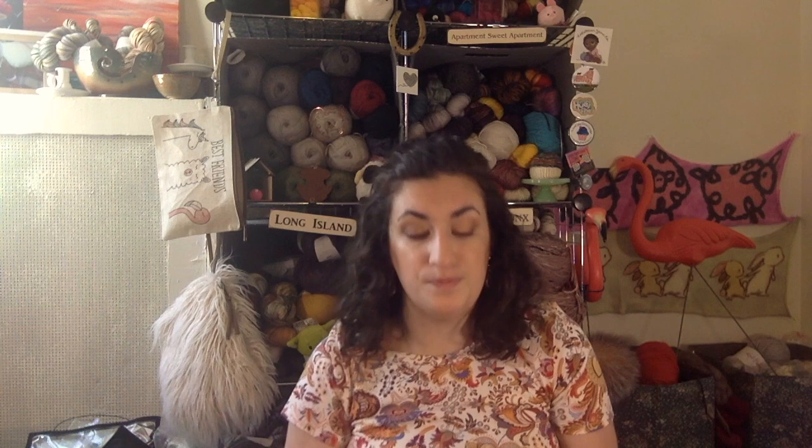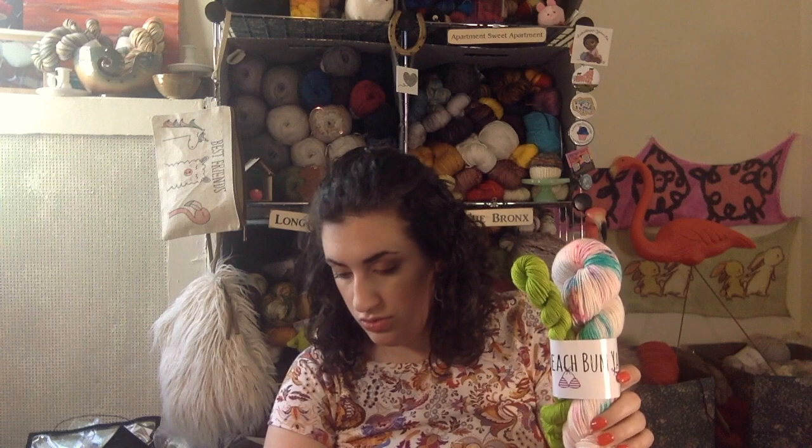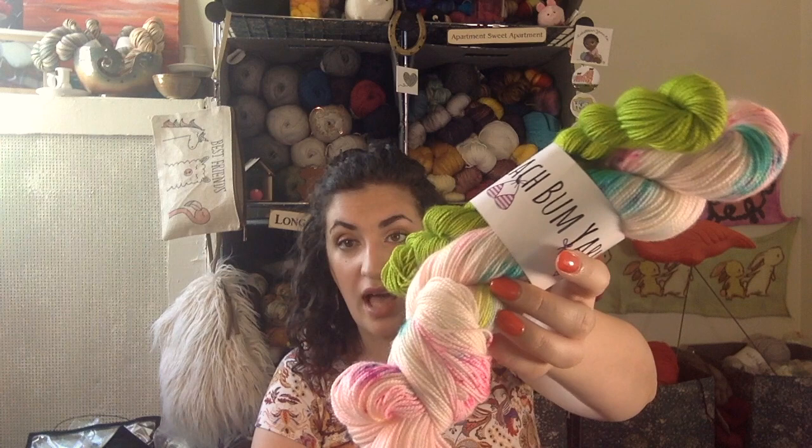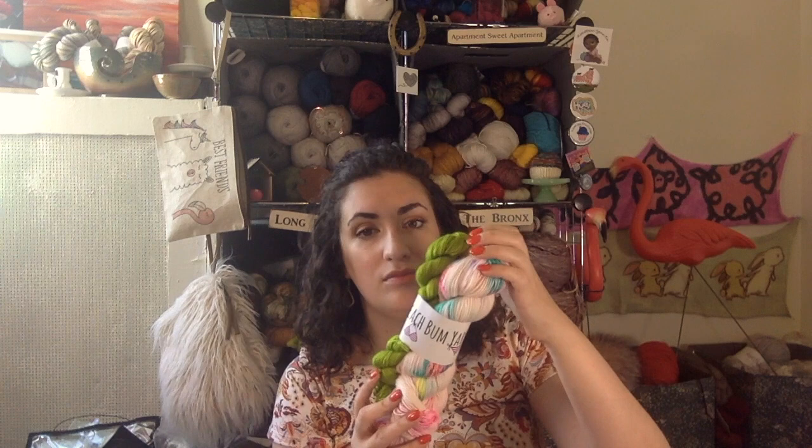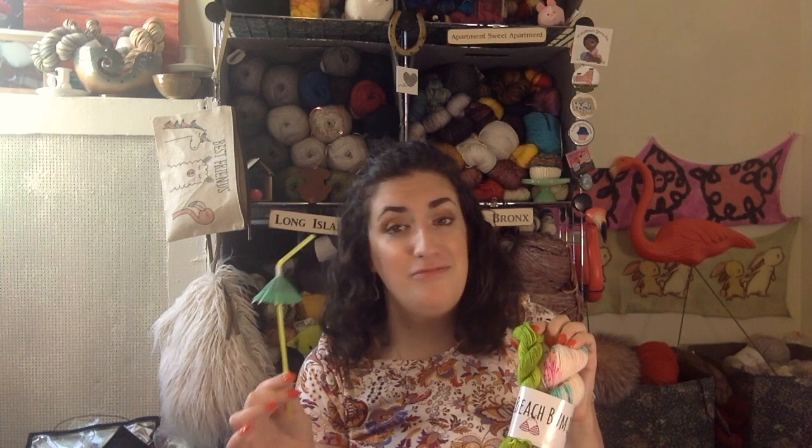I bought a sock kit which will probably become a shawl because I'm me. This is the Blue Lagoon Tiki Bar set on Santa Barbara Sock, which is an 80/20 sock base with a high twist. It's two skeins — a skein and a mini. The first is kind of natural with splashes of pastels and brights, and the accent skein is a bright green mini. This is my first ever Beach Bum Yarn purchase.